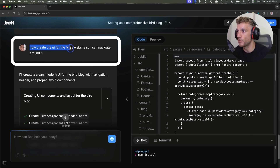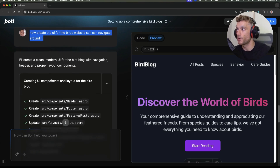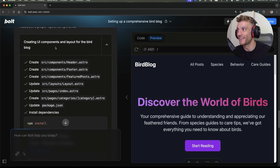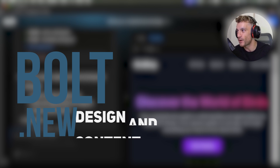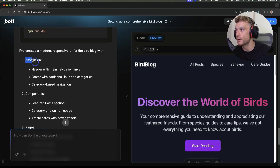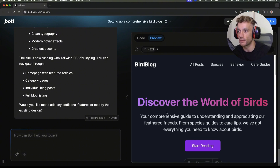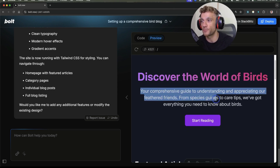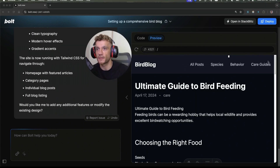If you want to create the UI as well — the user interface and design for the website — you just run a prompt: create the UI for the bird's website so I can navigate around it. It's actually done it, and the UI looks better than anything I've created on WordPress. It does the design and the content creation, and reports back: I've created a modern, responsive UI with navigation components, pages, features, etc. The website shows 'Discover the World of Birds,' nicely categorized across the navigation bar.